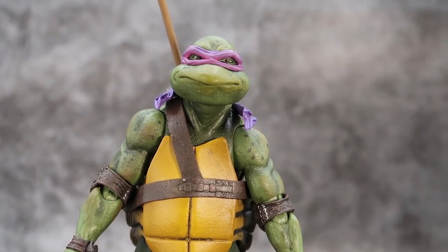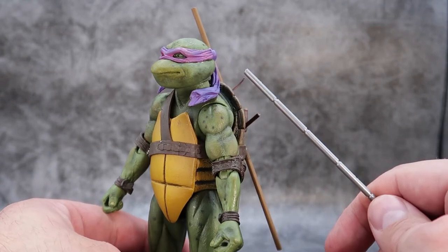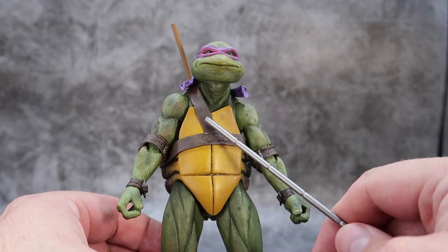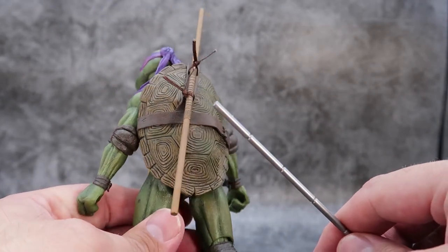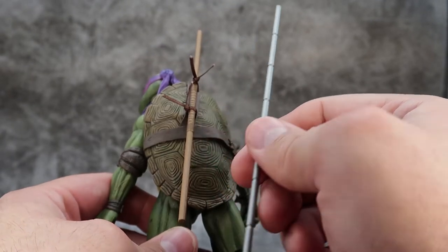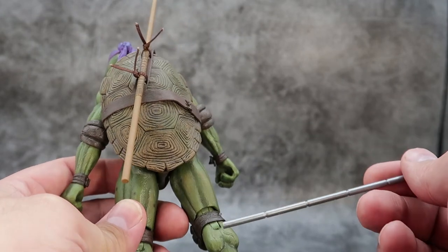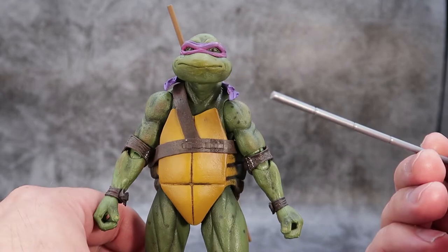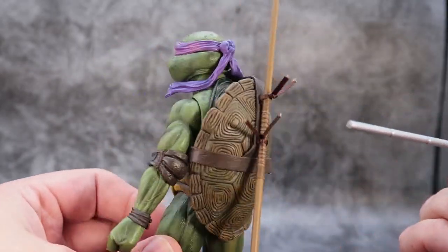Donatello has a nice sculpt with a smug look on his face. I love the purple bandana — it kind of goes from white to dark, very nice. He has one strap on his belt as opposed to Leonardo's two straps, which makes it a little different and thicker. Coming around to the back, his bow staff fits nicely into the little straps. The shell detail is pretty much the same sculpt and mold — what you want to look at are the belt and face details, which are the distinguishing aspects unique to each turtle.